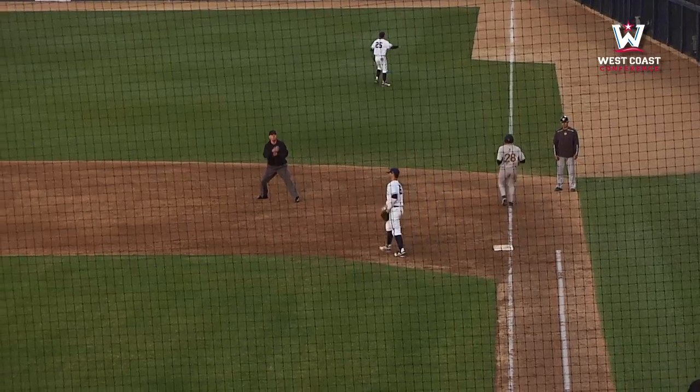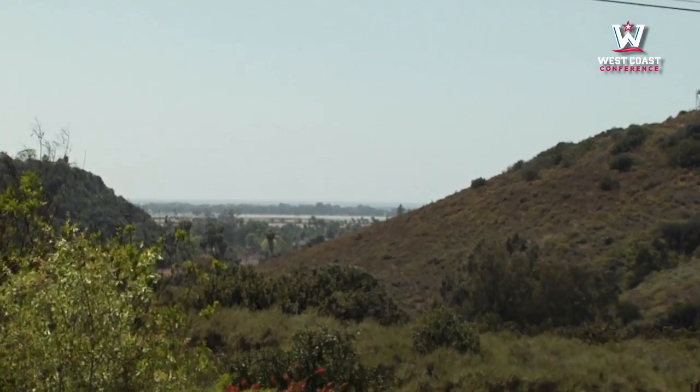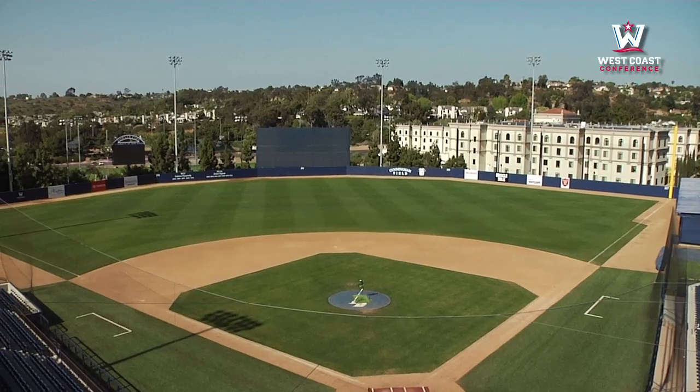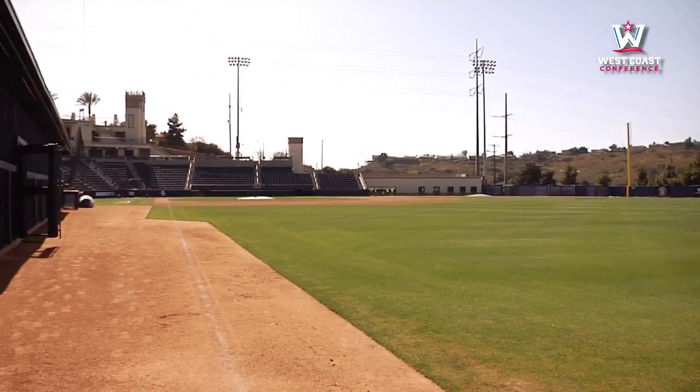I don't know of too many ballparks across the country, other than Pepperdine or maybe Point Loma, where you can see the Pacific Ocean when you turn your head here. When we turn our head here, we've got one of the most beautiful ballparks in the world. As you can see today, it's about 72 degrees. There's a slight breeze off the ocean — nature's air conditioning, as we call it.